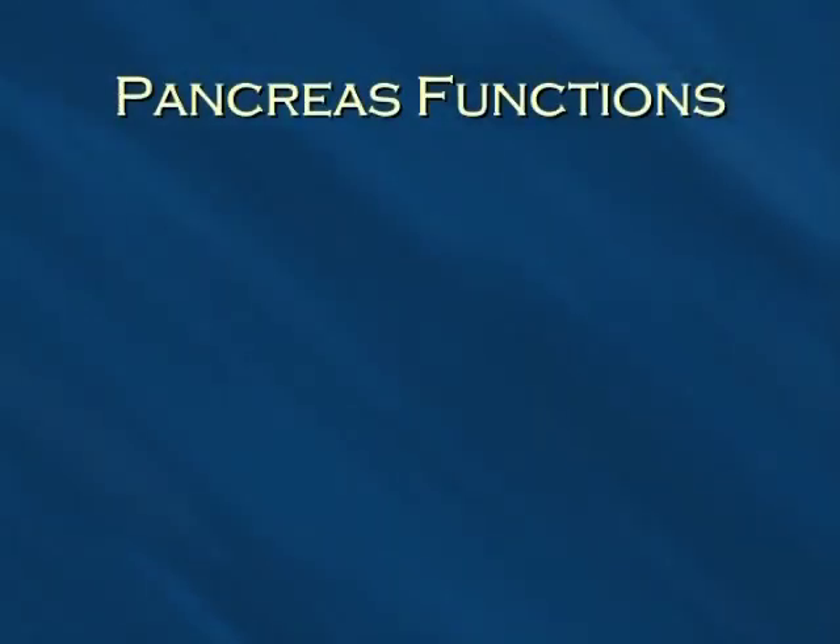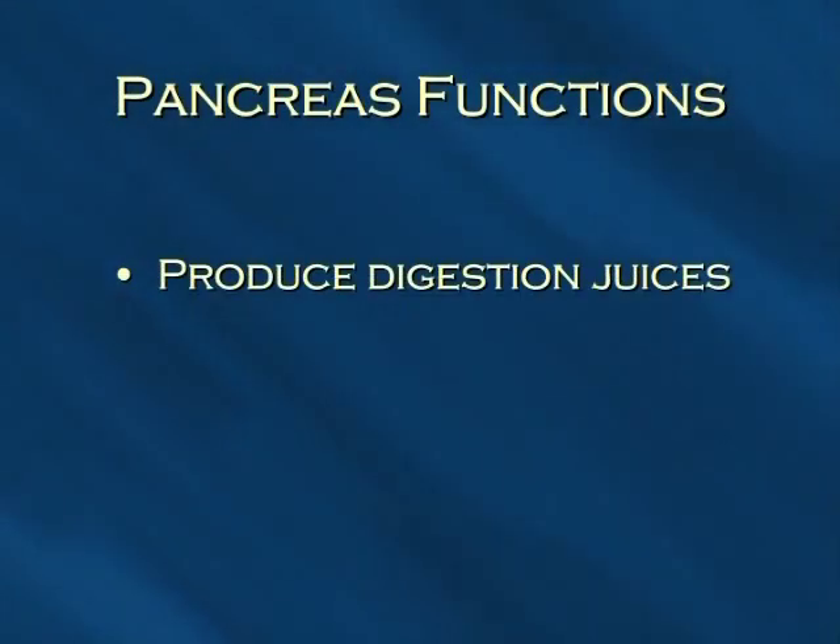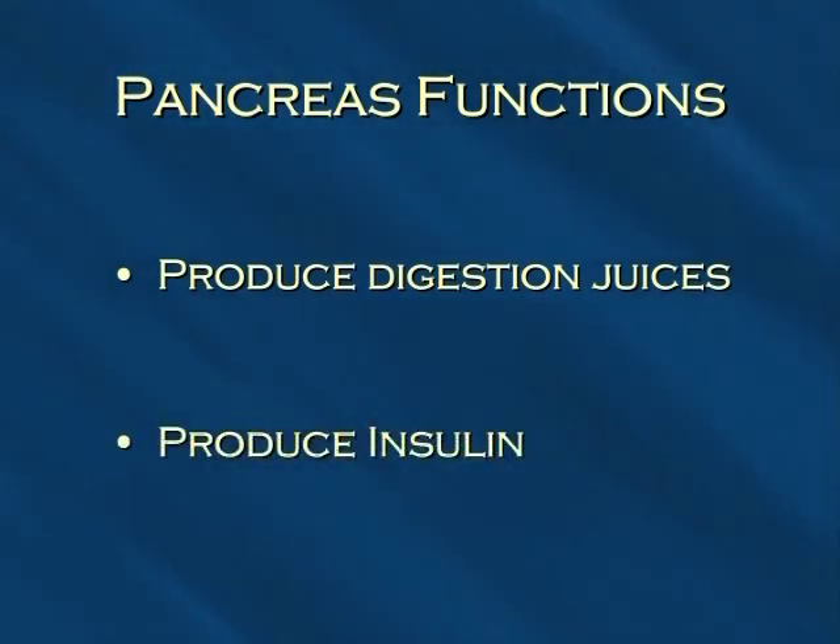The pancreas has two main functions. One is to produce the digestive juices that make digestion possible for the absorption of many ingredients of your diet. And the second is to produce insulin, which is a hormone that controls your blood sugar.